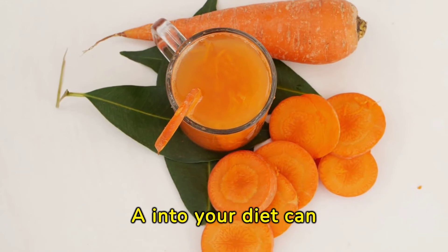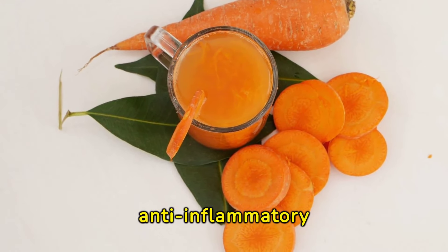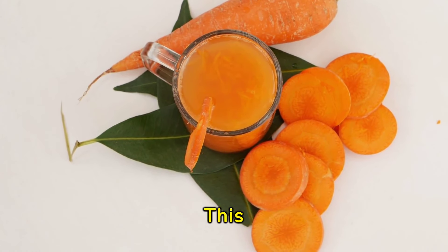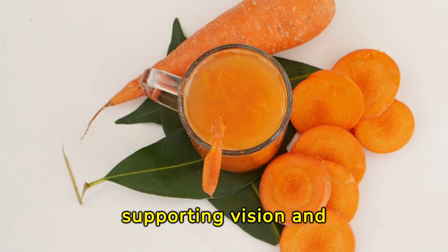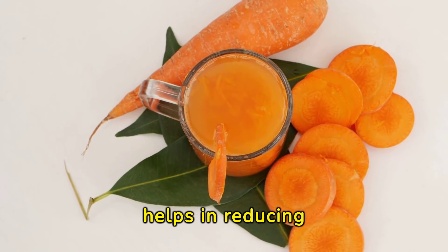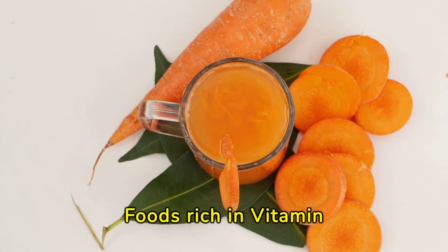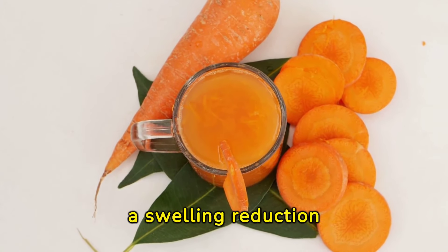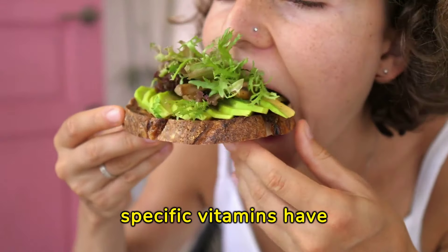Incorporating vitamin A into your diet can significantly benefit anti-inflammatory efforts, particularly for those experiencing swelling in their extremities. This vitamin, known for its role in supporting vision and immune function, also helps in reducing inflammation. Foods rich in vitamin A, like carrots, sweet potatoes, and spinach, are excellent choices for a swelling reduction diet.